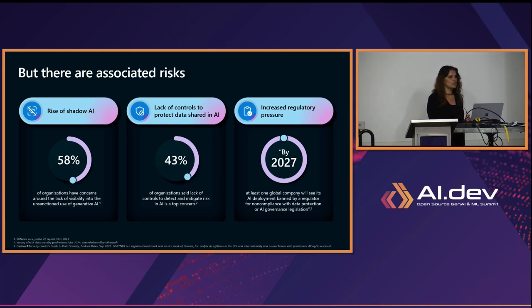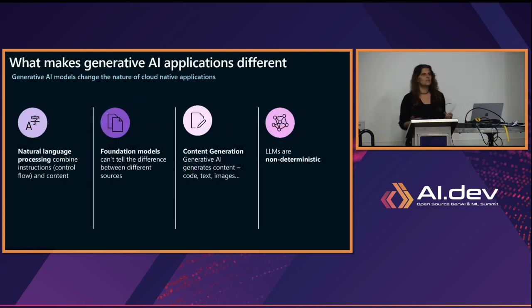What makes generative AI applications different? We have had applications all the time — what makes generative AI applications different is several things. One is natural language. Until now, we used to talk to applications in their language, but now applications understand our language and we're starting to talk to them in natural language, and they know how to process that.